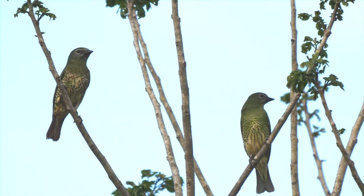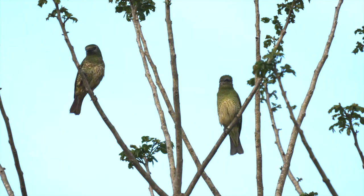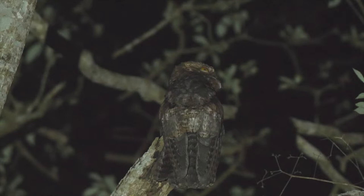Back at the car park again, we found a couple of female swallow tanagers. On our return to the hotel, we located a common potoo around the entrance to the national park.